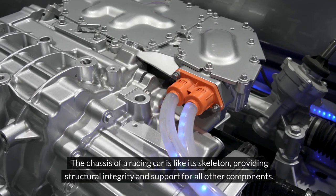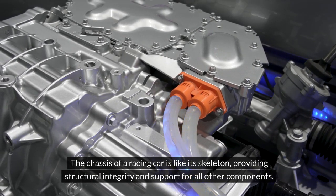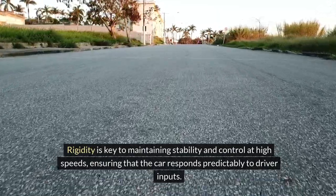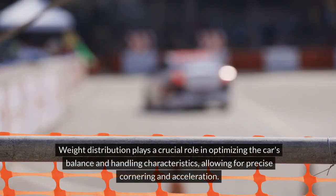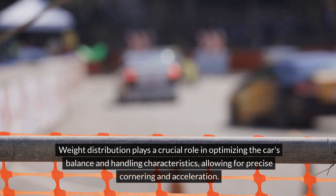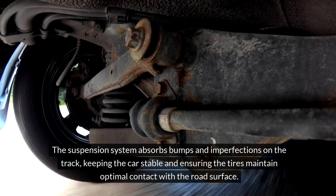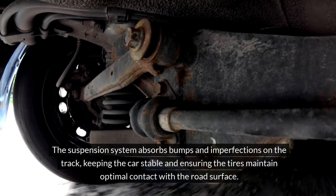The chassis of a racing car is like its skeleton, providing structural integrity and support for all other components. Rigidity is key to maintaining stability and control at high speeds, ensuring that the car responds predictably to driver inputs. Weight distribution plays a crucial role in optimizing the car's balance and handling characteristics, allowing for precise cornering and acceleration. The suspension system absorbs bumps and imperfections on the track, keeping the car stable and ensuring the tires maintain optimal contact with the road surface.